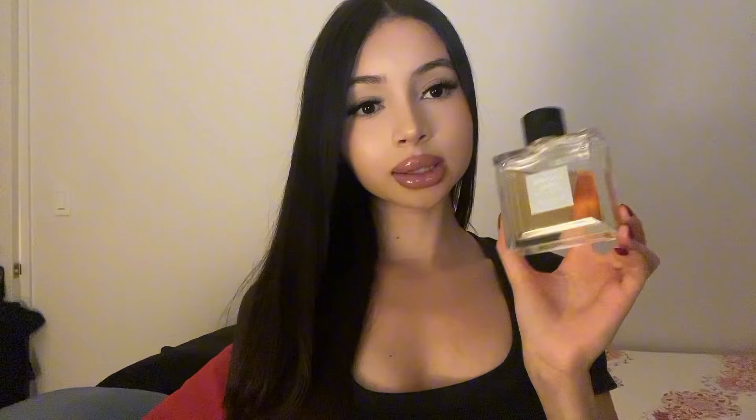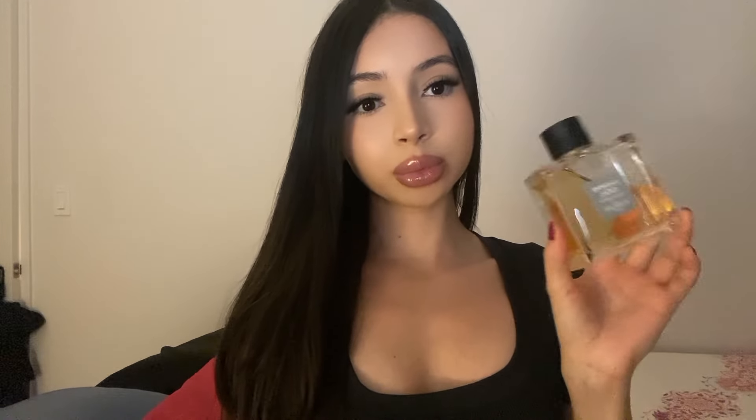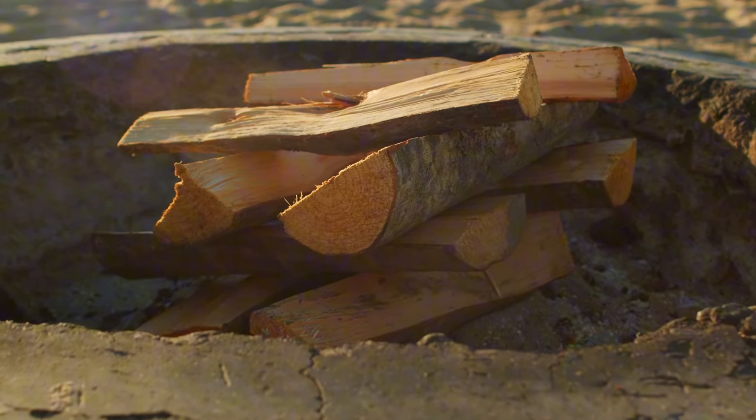First up on the list is Lerôme Idéal from the house of Guerlain, EDT concentration. This is a beautiful woody-based fragrance with a strong note of almond. It's one of my favorites on this list — very versatile, wearable throughout all seasons, and definitely a must-have. I'd rate it a 10 out of 10.